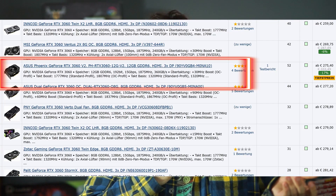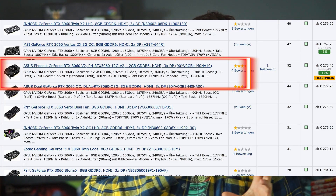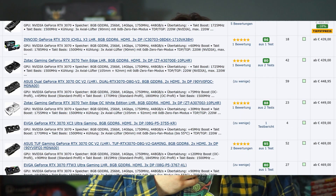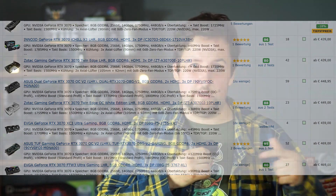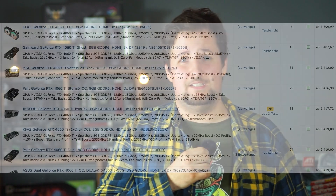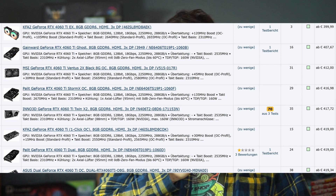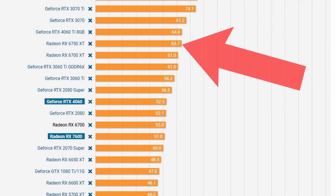A cheaper option would be the RTX 3060 with 12GB, but it's kind of too expensive for what you get. Around $400 there's not much to choose from — the RX 6750 XT or the RTX 3070, but the 3070 is more expensive and also only has 8GB of VRAM. The same goes for the 4060 Ti, so it's kind of a no-brainer to choose the 6750 XT instead.